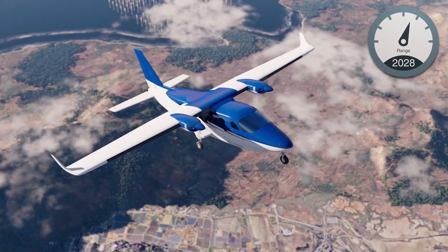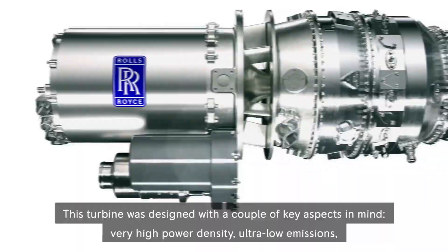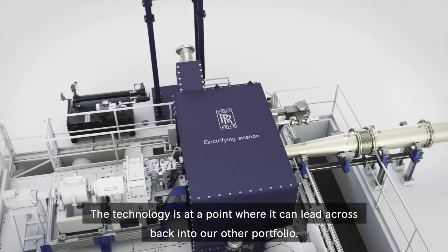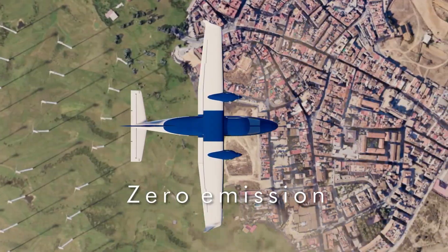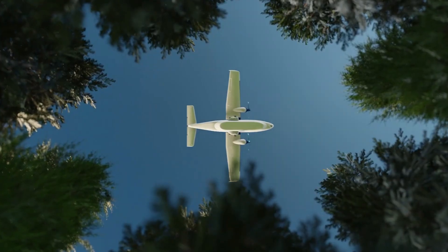regional connectivity, and urban air mobility, the P-Volt is part of Rolls-Royce's Net Zero aviation strategy, supporting cleaner, more efficient air travel. With ongoing collaborations with aircraft manufacturers, the P-Volt is set to play a key role in the electrification of aviation in the coming decades.